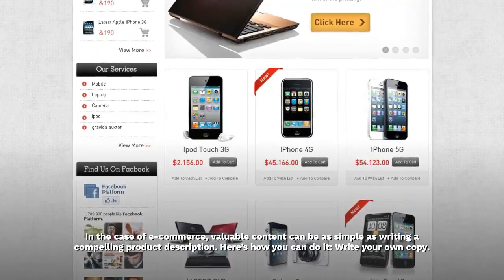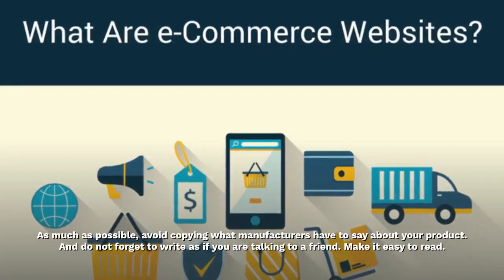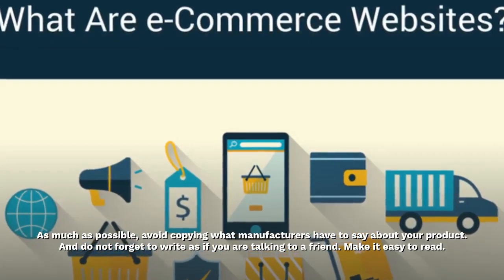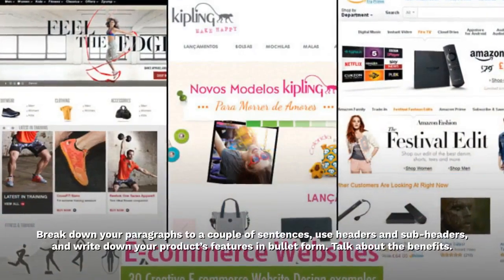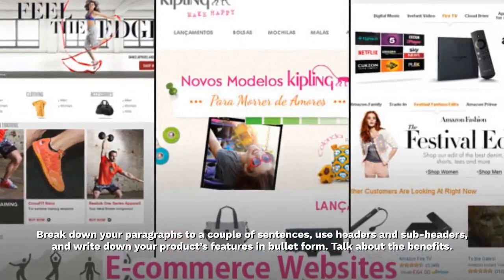Here's how you can do it. Write your own copy. As much as possible, avoid copying what manufacturers have to say about your product, and do not forget to write as if you are talking to a friend. Make it easy to read. Break down your paragraphs to a couple of sentences, use headers and sub-headers, and write down your product's features in bullet form.